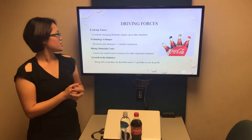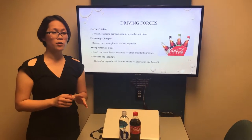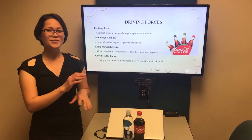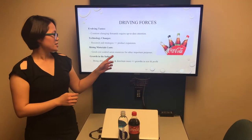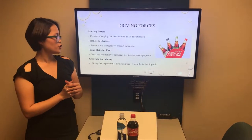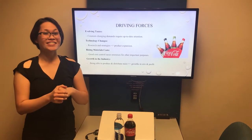Material cost is rising day to day, and so even though our company is a large size company with strong bargaining power over suppliers and buyers, we still need to have good cost control to save resources to invest in something else. Growth in the industry is the last driving force. It is really important for companies right now to be able to produce and distribute more products to different areas so they can grow in size and increase their profit.